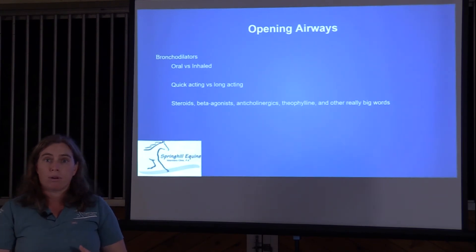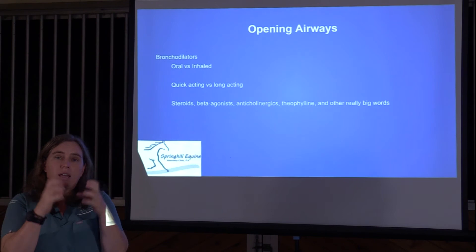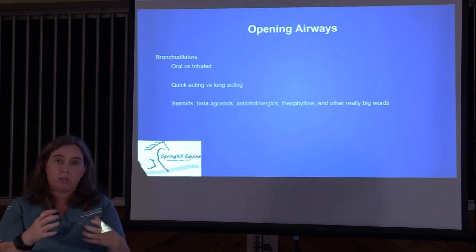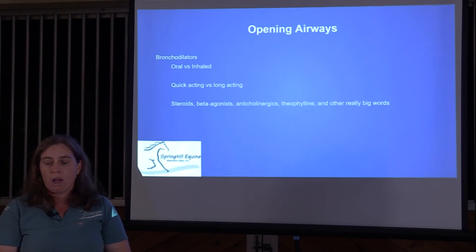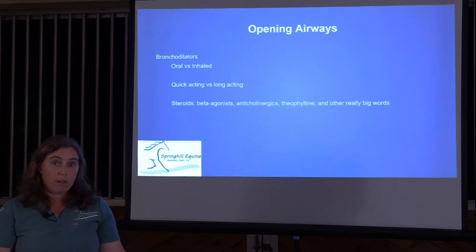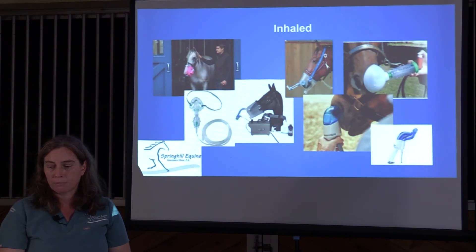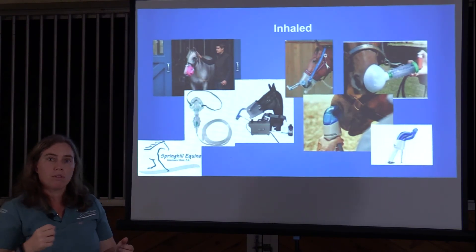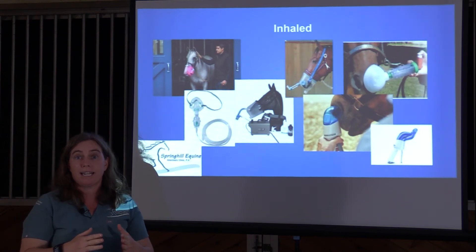Steroids also help dilate bronchioles by reducing inflammation — one of the things that happens with inflammation is the airways spasm, and by reducing inflammation those spasms go away. Many of these bronchodilators are classified as beta agonists or anticholinergists; there's also a drug called theophylline. For the most part, to be super effective these need to be inhaled.